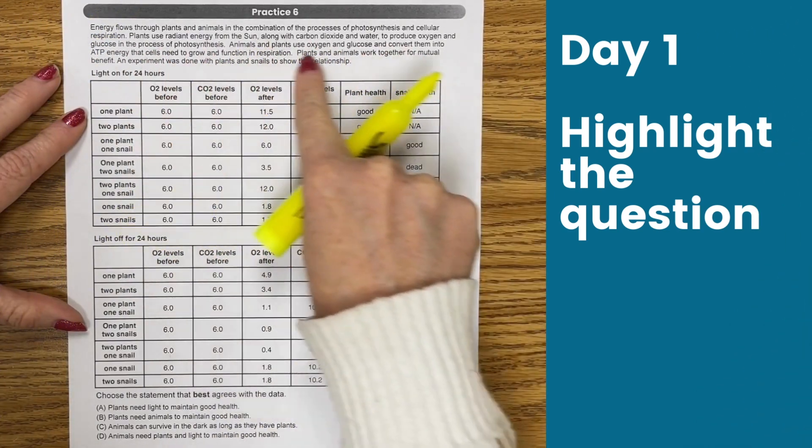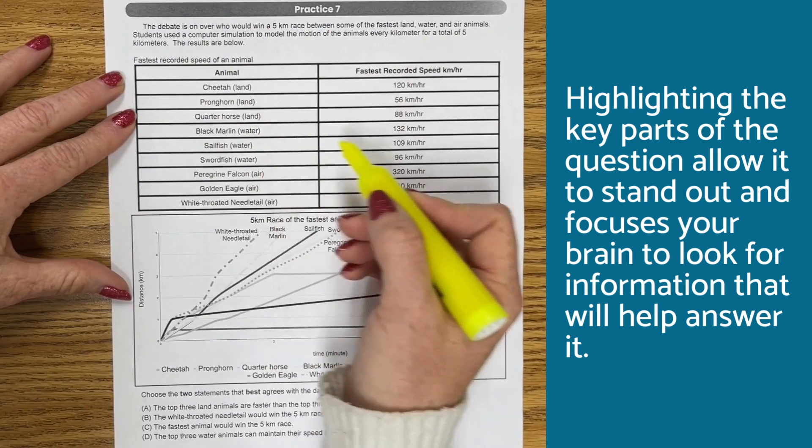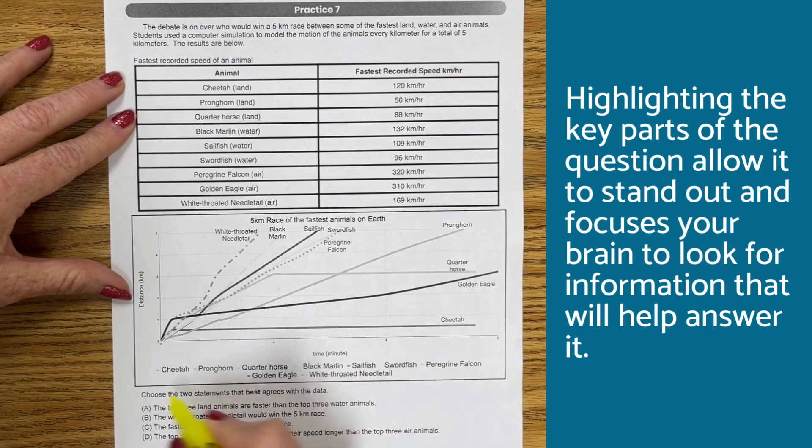On day one, give them the paper and have them highlight the question. Highlighting the key parts of the question allows it to stand out and focuses your brain to look for information that will help answer it.